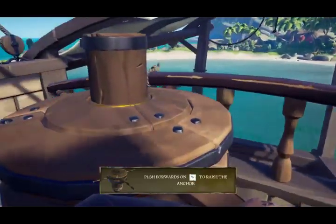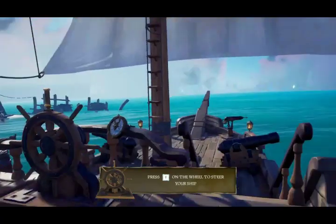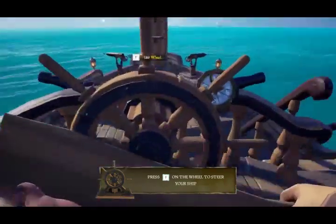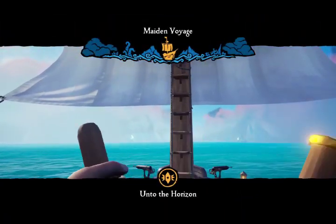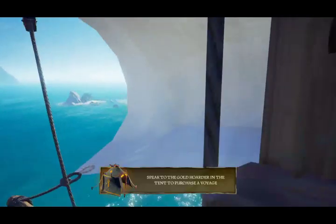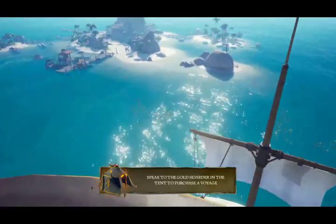Then we have the mast — the mast is where the sails hang. What do the sails do? Well, the sails are what keep the forward momentum on the ship. Back in the day they didn't have motorboats, so the ships were fully powered by the wind.